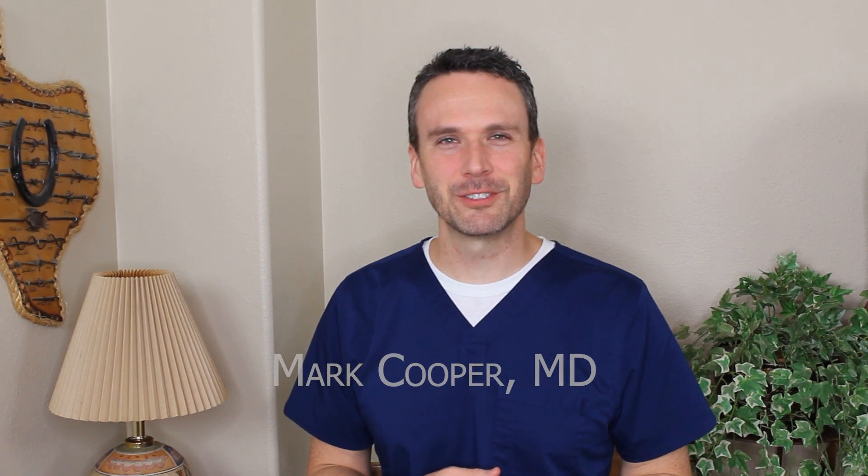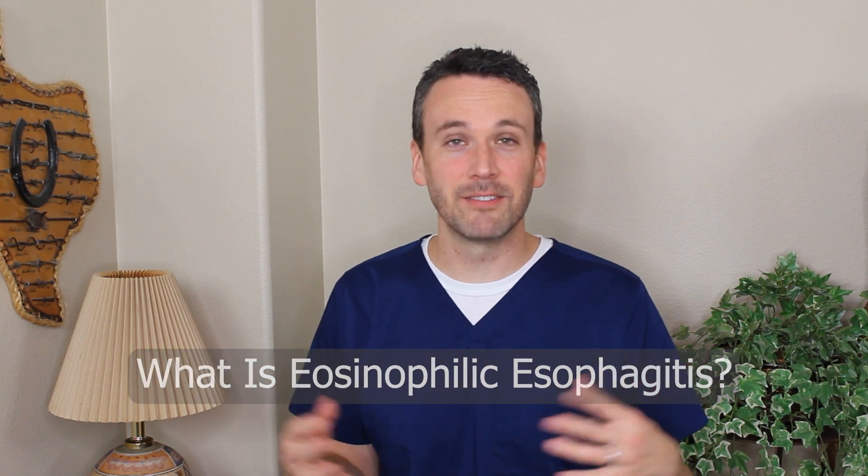Hi, I'm Mark Cooper, a board-certified gastroenterologist. Let's explore the fascinating autoimmune condition of eosinophilic esophagitis.